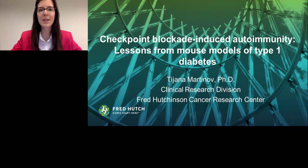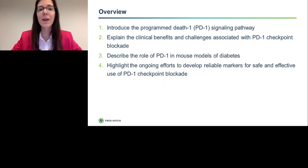Before I begin and get into the specifics of my project, I would like to give you a brief outline of what I'll be discussing today. First, I will introduce the programmed death 1 or PD-1 signaling pathway. Then I will explain the clinical benefits and challenges associated with PD-1 checkpoint blockade. I will next describe the role of PD-1 in mouse models of diabetes and present our data. And I will close by highlighting the ongoing efforts to develop reliable biomarkers for safe and effective use of PD-1 checkpoint blockade.